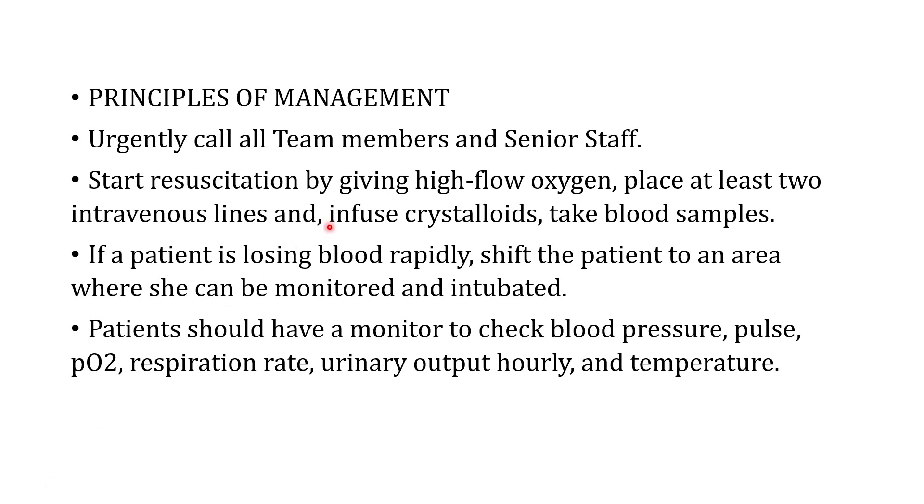Immediately start resuscitation by giving high-flow oxygen and placing at least two intravenous lines to infuse crystalloids. Take blood samples at the same time. If the patient is losing blood very rapidly, she should be shifted to an area where she can be monitored and intubated, close to the operating room or ICU. There should be sufficient space around the patient for staff to assist, with continuous monitoring present in the room. Family should also be informed about the situation.